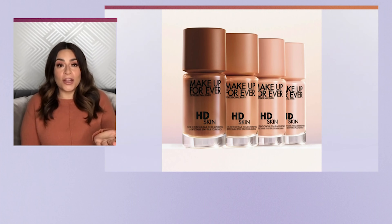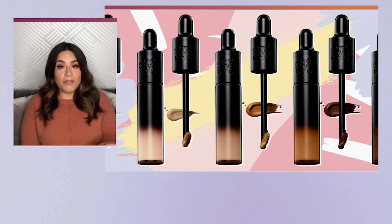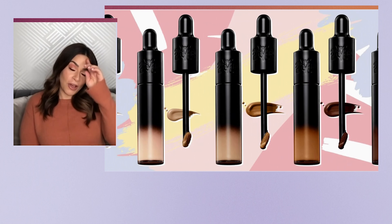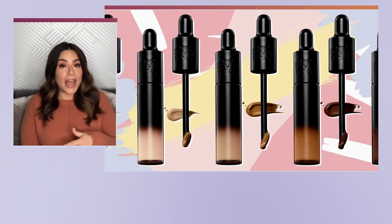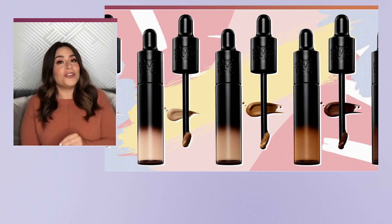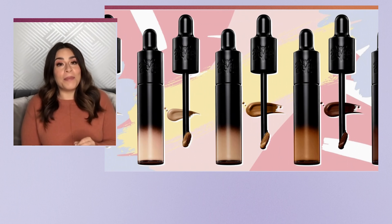Kosas' Revealer skin-improving foundation has SPF 25 with hyaluronic acid and niacinamide — that one is a huge favorite amongst beauty lovers all over social media. And then KVD Beauty came out with their Good Apple foundation bomb a few months ago, and people can't get enough of it. Now they've launched their Good Apple Concealer — it's lightweight, full coverage, and infused with apple extract to nourish the skin. It really does go on beautifully.